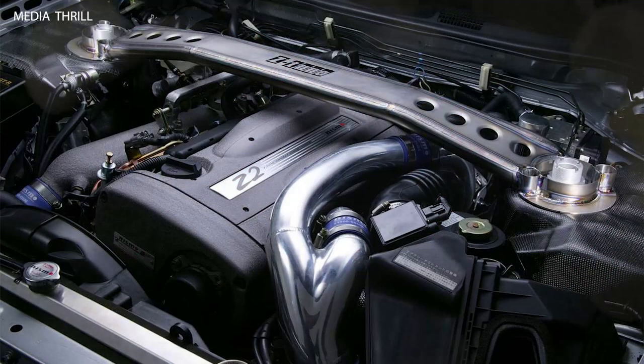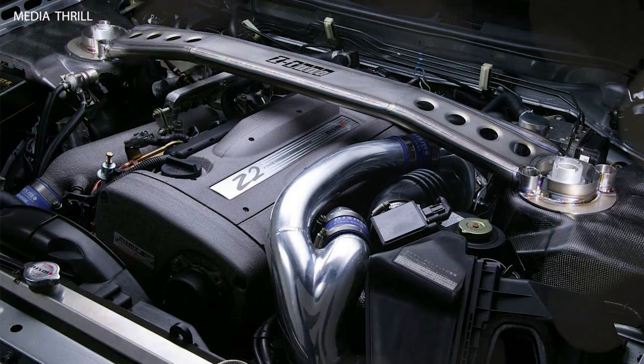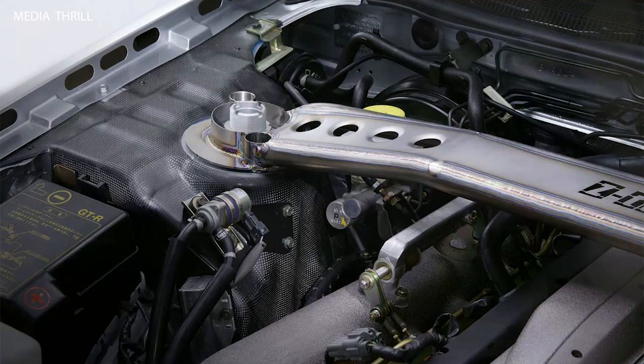Suspension Tuning: Nismo engineers fine-tuned the suspension of the Z-Tune for improved handling and cornering capabilities, making it more responsive and agile on both the road and track. Braking System: The Z-Tune was equipped with an upgraded braking system, featuring larger rotors and calipers for improved stopping power and fade resistance under hard braking conditions.